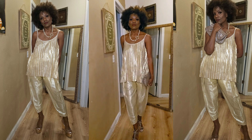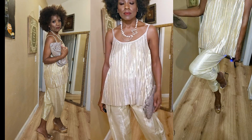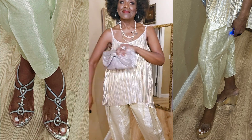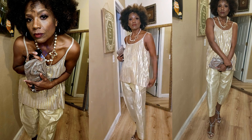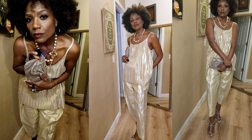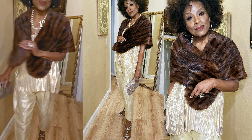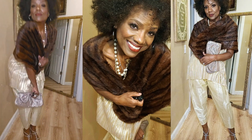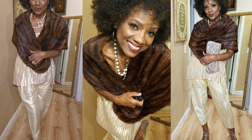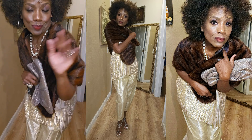Now this piece here I also recently showed in a haul — actually the pants. They are gold and silver sparkle, and they're like harem pants. The top, I'm not sure of the material but I thought it was really, really nice — more of a casual look with spaghetti straps. And if it's a little chilly outside, just go ahead and throw on a wrap, preferably a fur one.